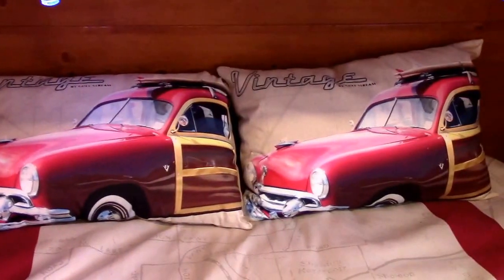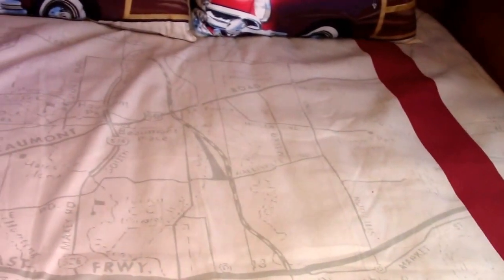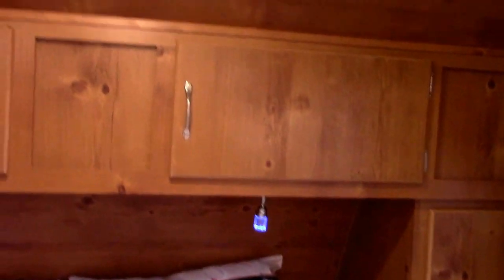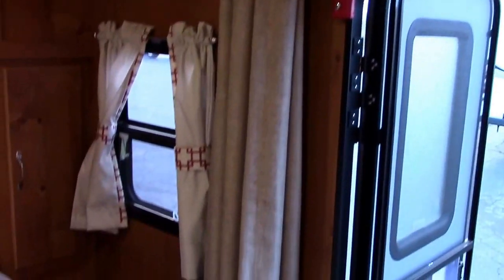We have the Vintage Woody matching his-and-hers pillows — cool and funny — a vintage retro bedspread, his-and-hers shirt closets, some overheads, and really cool recessed reading lights with ambient LED blue light. We have LEDs throughout the coach inside. We do have a curtain if you want to use it to separate the bedroom.